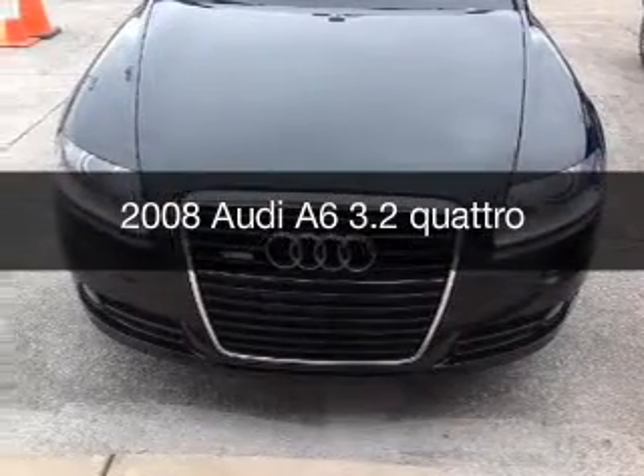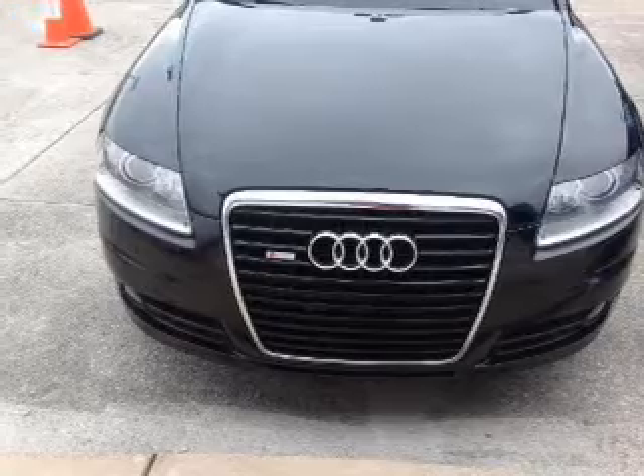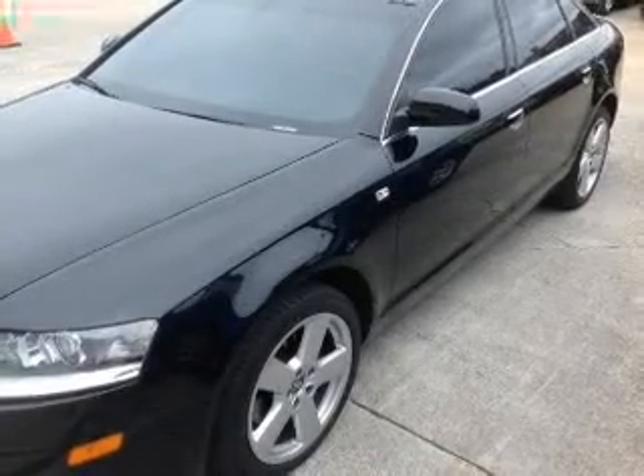This is a used 2008 Audi A6, powered by all-wheel drive, six-cylinder engine, and a six-speed automatic transmission.